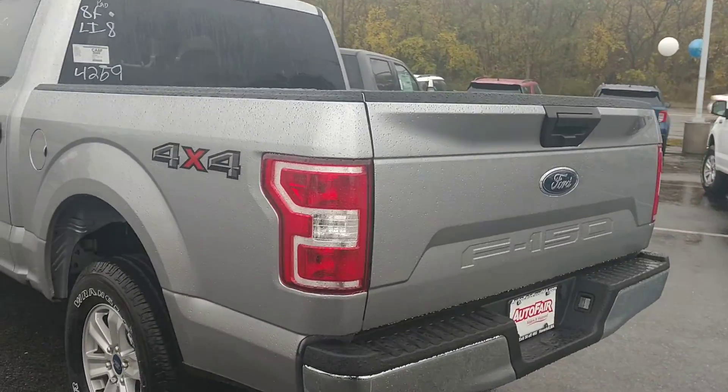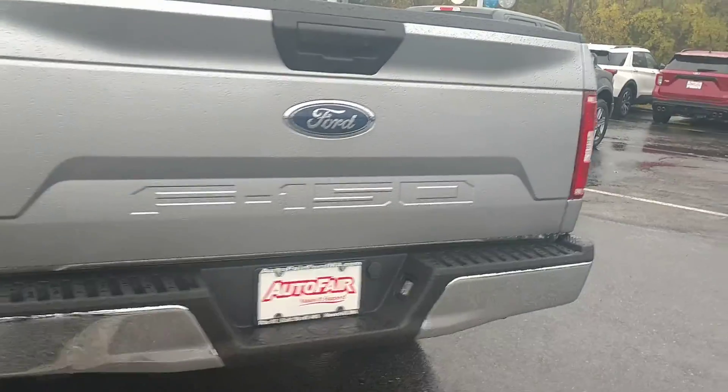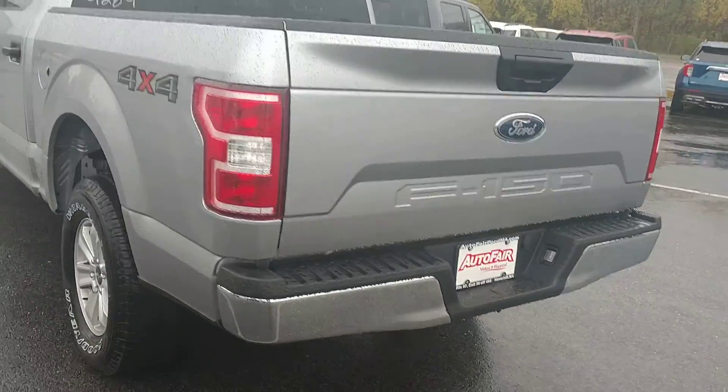Taking a quick walk around it to get a good look. It's obviously got a backup camera.